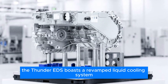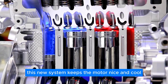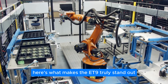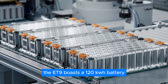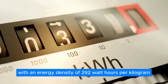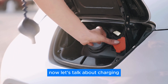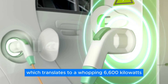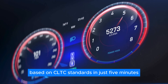Last but definitely not least, the Thunder EDS boasts a revamped liquid cooling system that keeps the motor nice and cool even when it's working hard — and a cooler motor means more power. The ET9 is built on a brand new 900-volt platform and boasts a 120 kWh battery made with NIO's own round cells, packing an energy density of 292 watt-hours per kilogram. The ET9 can be charged at a mind-blowing 5C rate, translating to 6,600 kilowatts. With the right charging station, you can add enough juice for 255 kilometers — based on CLTC standards — in just five minutes.